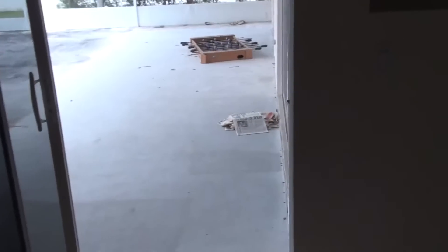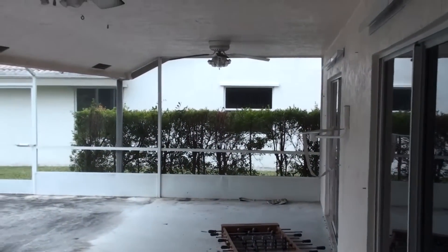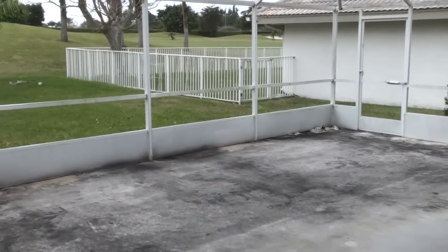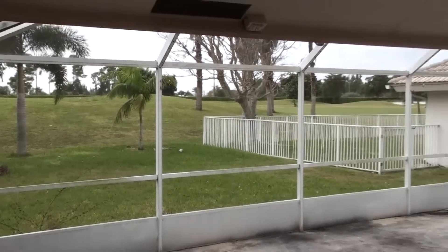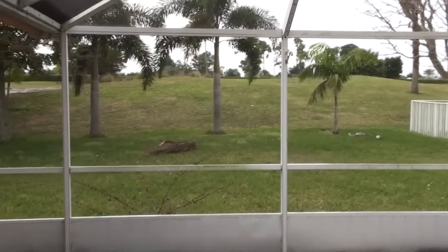You have a breakfast nook or a spot for another table there. This will be your everyday living area. Let me give you a shot of this patio — two ceiling fans up here already, so they might need to be replaced, and a good pressure cleaning. But a great outdoor living area here with the covered patio and the screened patio.